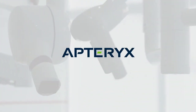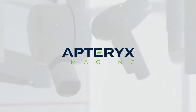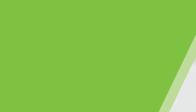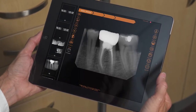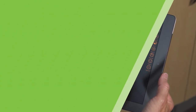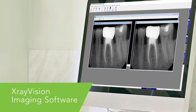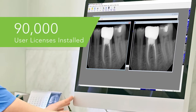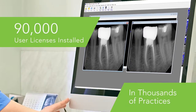From helping a single practice go digital to creating the dental imaging suite for the United States Army and Navy, we have worked behind the scenes to develop the imaging software offered by some of the best-known brands in dentistry. Through our reseller partner network and under our own brand X-Ray Vision, Aptrix has distributed more than 90,000 licenses, putting our system at the heart of thousands of North American dental practices.